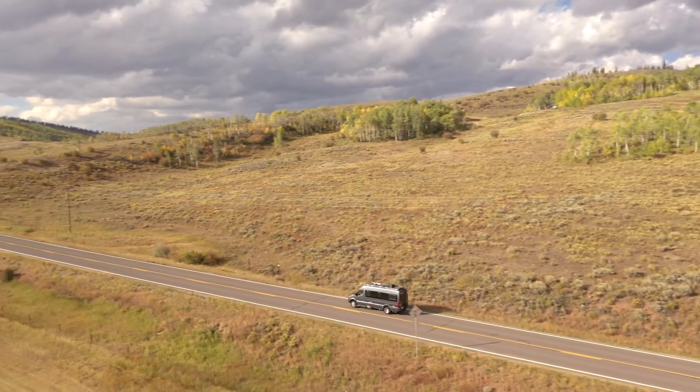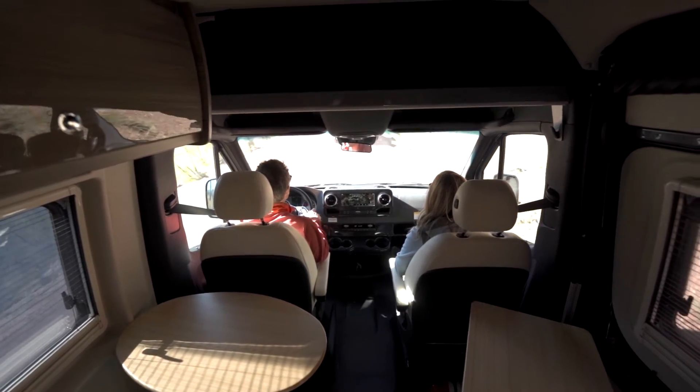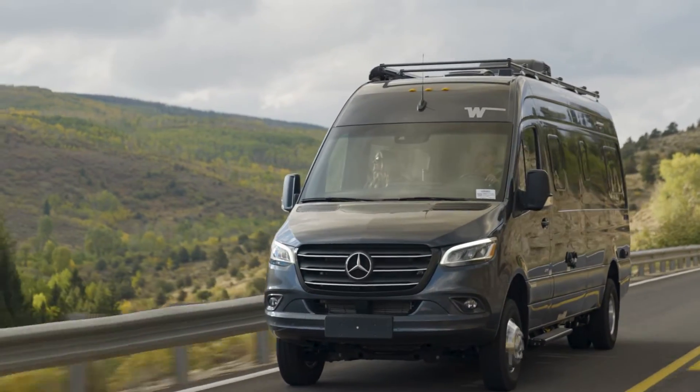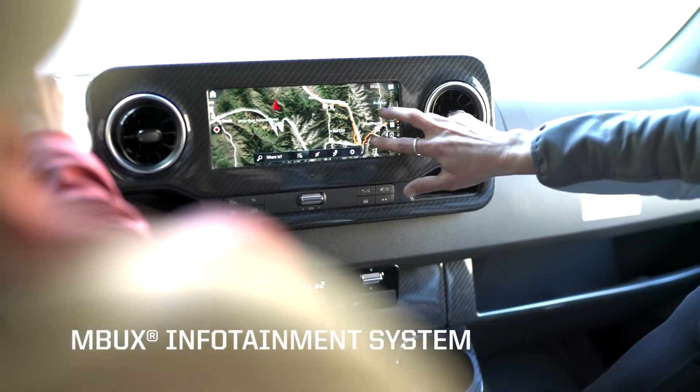Built on the efficient diesel-powered Mercedes-Benz Sprinter chassis, the Bolt incorporates an extensive array of safety features, including blind spot monitoring, adaptive cruise control, collision avoidance, and more, as well as the Mercedes-Benz infotainment system with interactive voice interface.